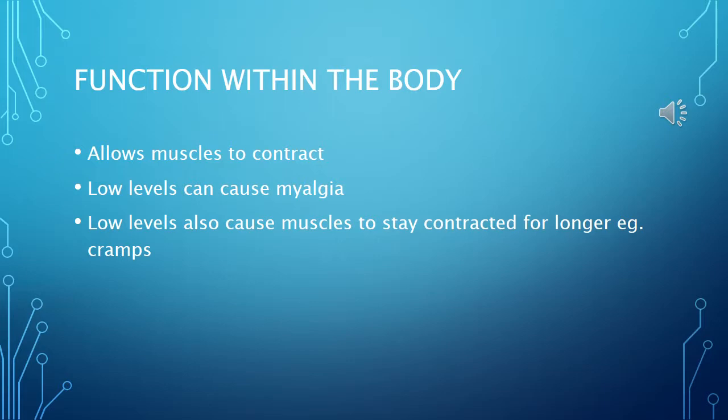Potassium is an electrolyte, which is an ion that dissolves within a solution and conducts electricity. Electrolytes are essential for cell and organ function.